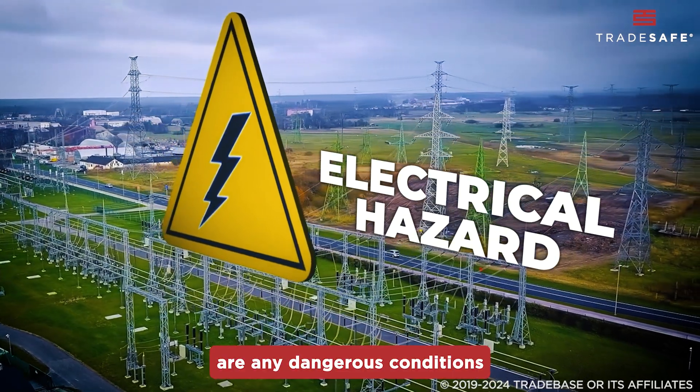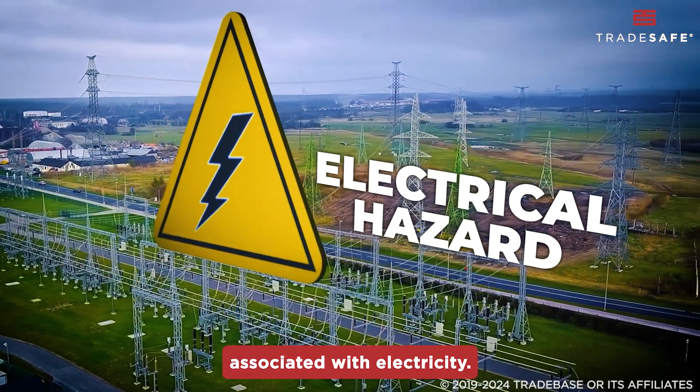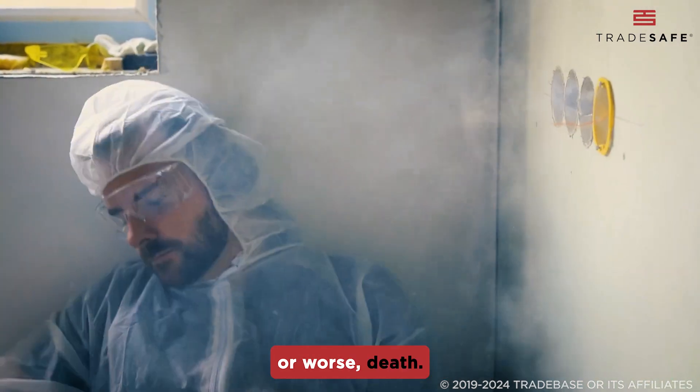Electrical hazards are any dangerous conditions associated with electricity. Exposure can lead to injury or worse, death.